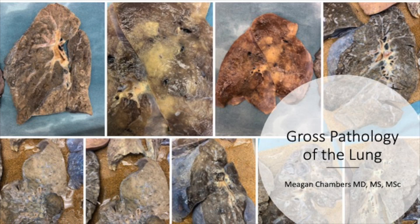Hi, my name is Megan Chambers. I'm a resident at the University of Washington, and today we're going to be looking at the gross features of some lungs.